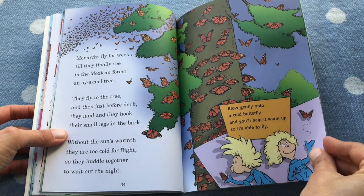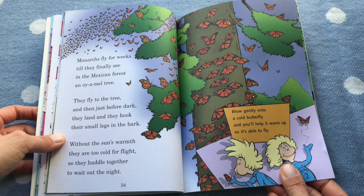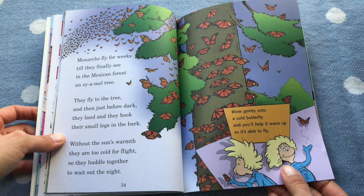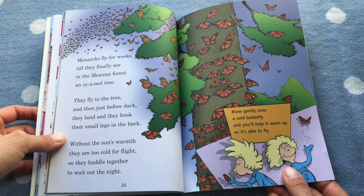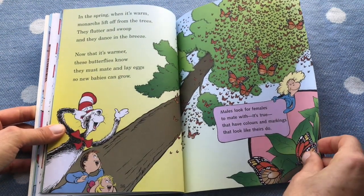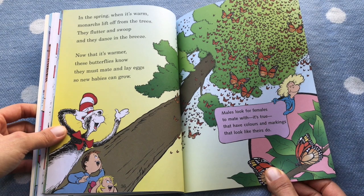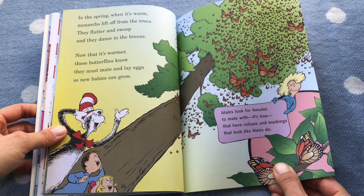Monarchs fly for weeks till they find the oyamel tree in the Mexico forest. They fly to the tree and then just before dark, they land and they hook their small legs in the bark. Without the sun's warmth they're too cold for flight, so they huddle together to wait out the night. In the spring, when it's warmer, monarchs lift off from the trees — they flutter, they swoop, and they dance in the breeze. Now that it's warmer, these butterflies know they must mate and lay eggs so the new babies can grow.